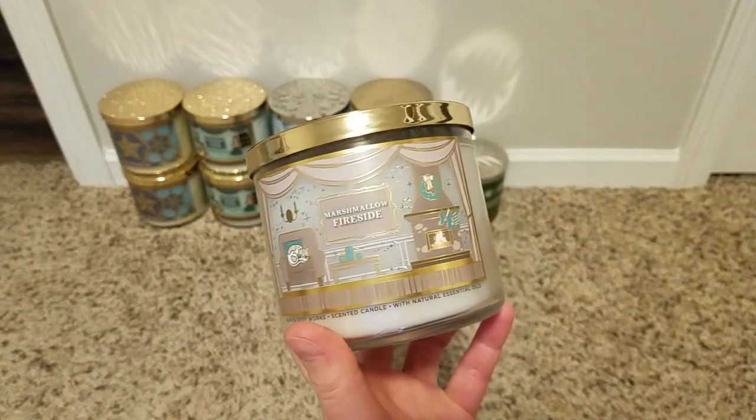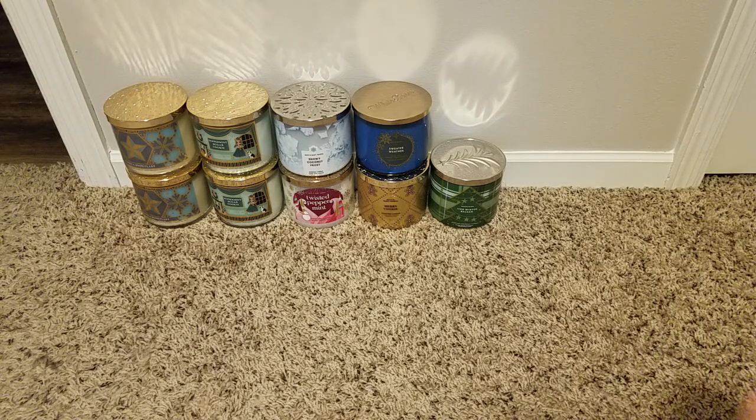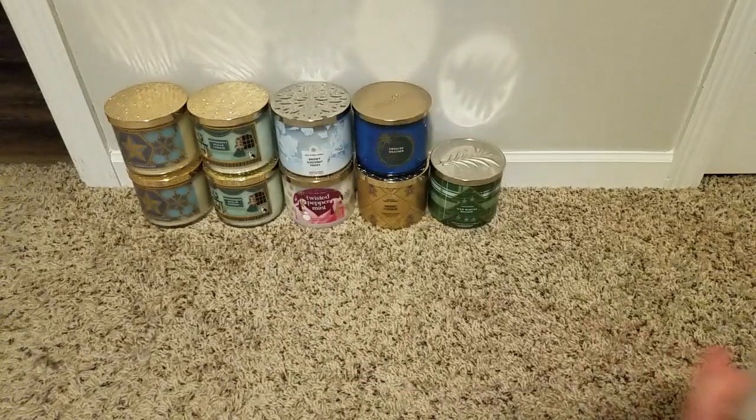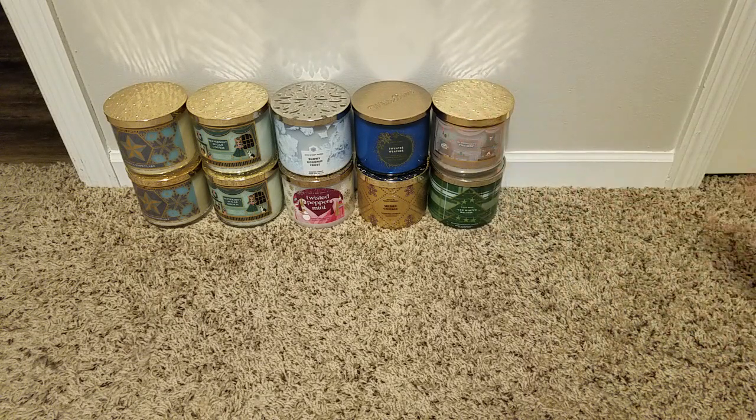Then I grabbed a Marshmallow Fireside — this is always a great scent to have. Toasted marshmallow, smoldering woods, roasted vanilla. It doesn't really smell like any of that; it just smells amazing. I grabbed one for myself, and I grabbed another one thinking I might offer it to my sister, but she said she doesn't need any more candles.